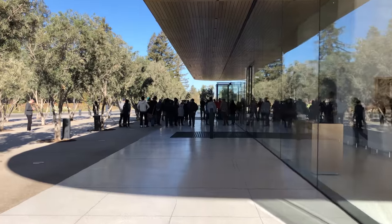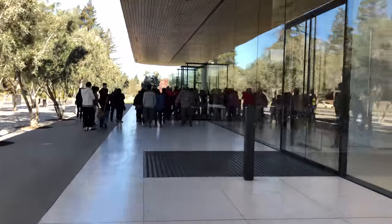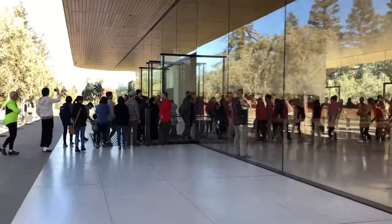Every morning a crowd lines up outside the entrance as if a new iPhone was being released, and an applause can be heard as the doors open.